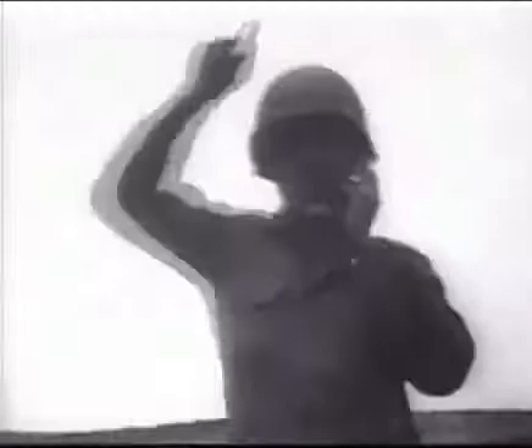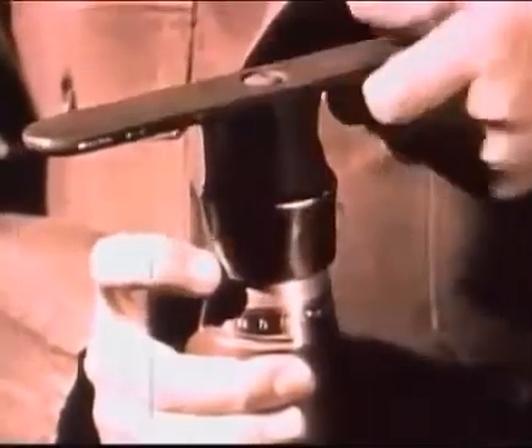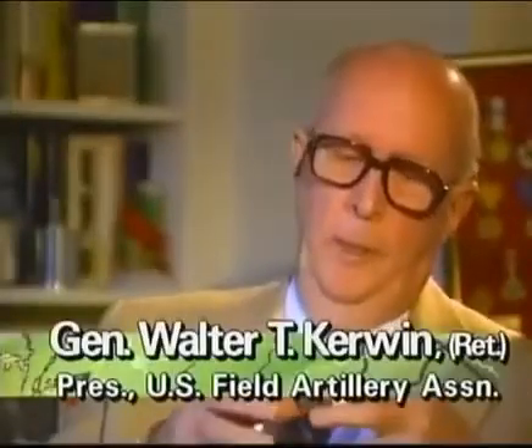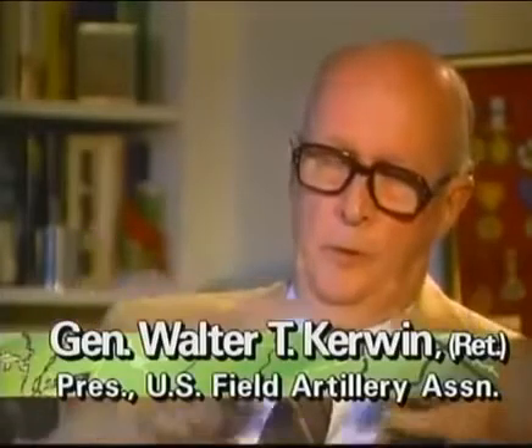Improved tactics required the modernization of the fuses for the shells to maximize explosive effects. Prior to World War II, we had the time fuse — a fuse that you set on the head of the projectile and turned like a clock. When you fired it, you set the time according to the range, wanting it to burst at a certain point. In most cases, it was inaccurate.